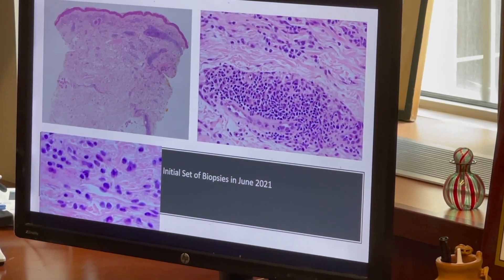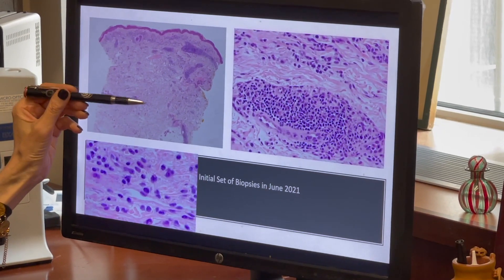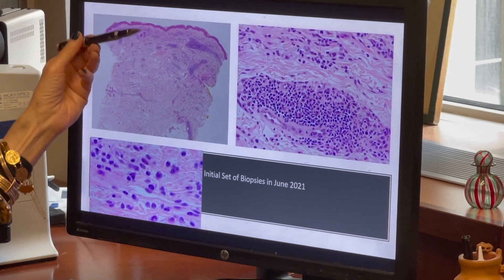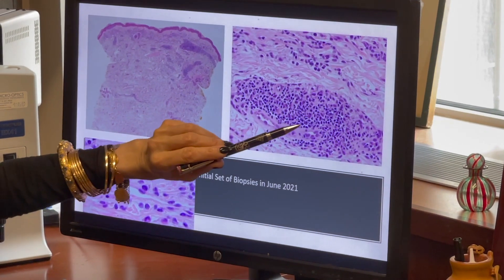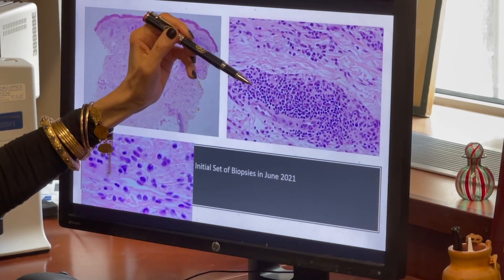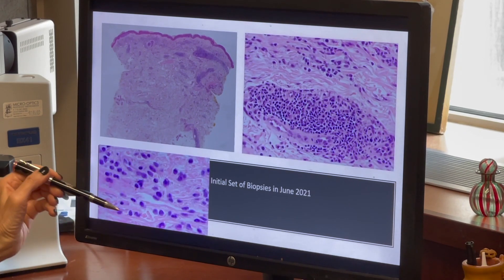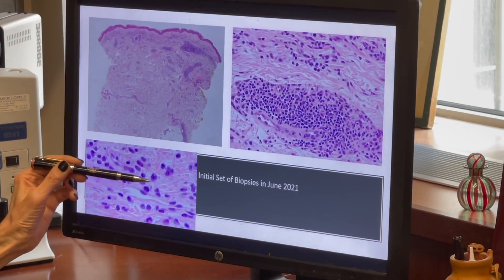Reviewing the skin biopsies: the initial set from June 2021, at low power, shows a pattern consistent with COVID-19 vaccine-associated hypersensitivity reactions — a superficial to mid-dermal interstitial and perivascular lymphocytic and histiocytic infiltrate. Under higher magnification, there is some component of atypia. Many lymphocytes around the blood vessel are small reactive lymphocytes, but there is an interposition of intermediate to larger-sized lymphoid forms prevailing in the intervascular interstitium. These cells were proven to be phenotypically T cells but have an almost histiocytoid appearance — larger, with more open chromatin and moderate amounts of eosinophilic cytoplasm.